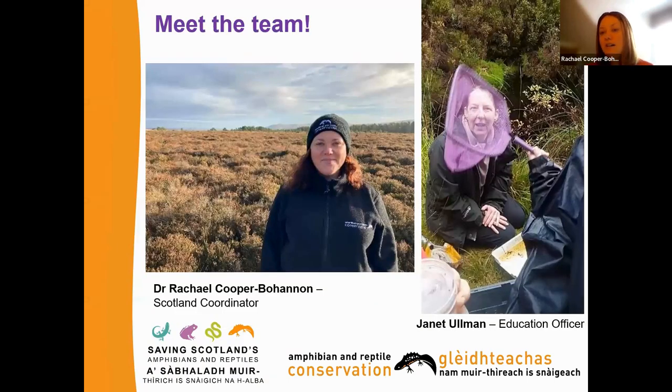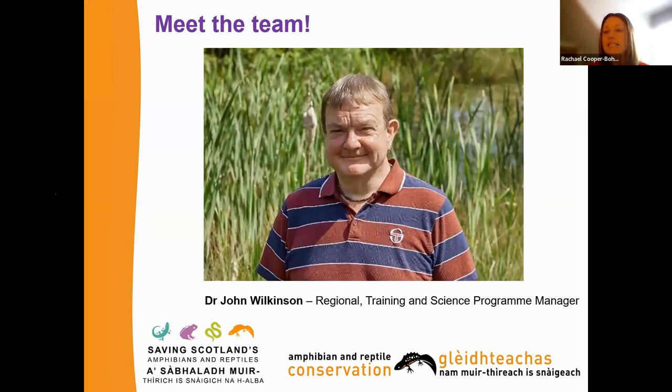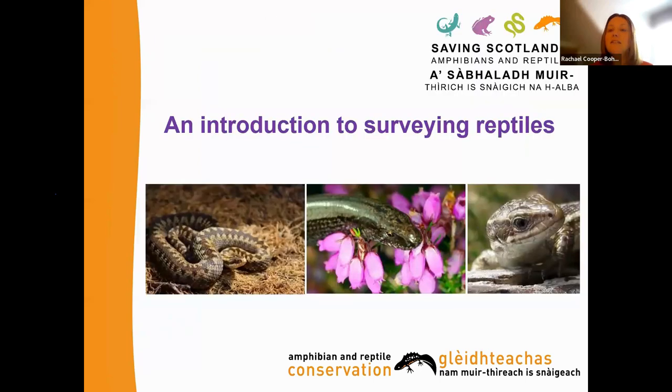Just to introduce the SAR team: my name is Rachel and I'm the Scotland coordinator based in Glendevon. Janet Ullman, my partner in crime, is our education officer based in Lockhouse, working across the central Highlands doing community engagement, working with schools and an adoption pond scheme. I'm joined today by co-trainer John Wilkinson, our regional lead for Scotland and Wales and UK training and science programme manager.